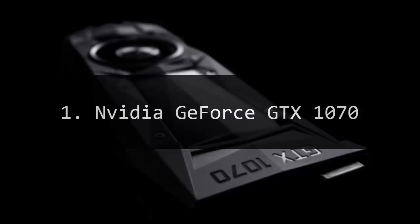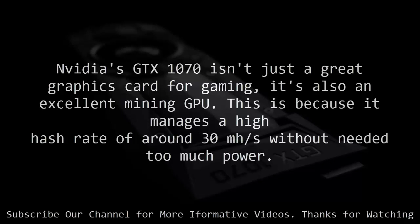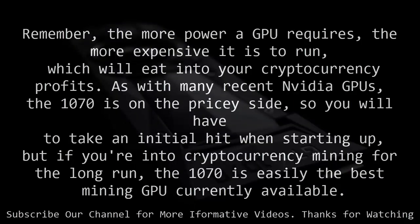NVIDIA GeForce GTX 1070. NVIDIA's GTX 1070 isn't just a great graphics card for gaming — it's also an excellent mining GPU. This is because it manages a high hash rate of around 30 mh/s without needing too much power. Remember, the more power a GPU requires, the more expensive it is to run, which will eat into your cryptocurrency profits.